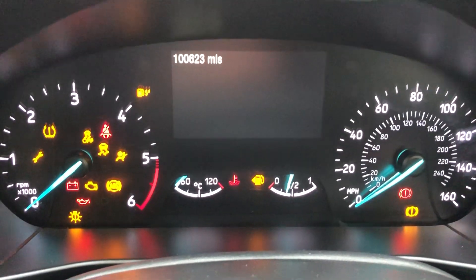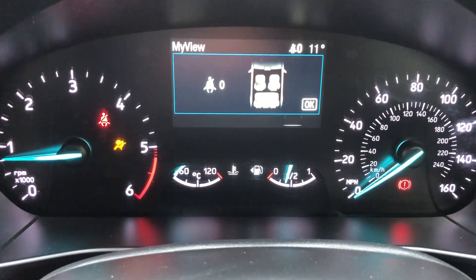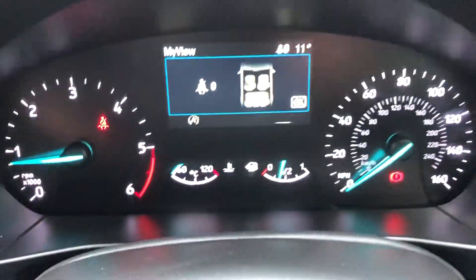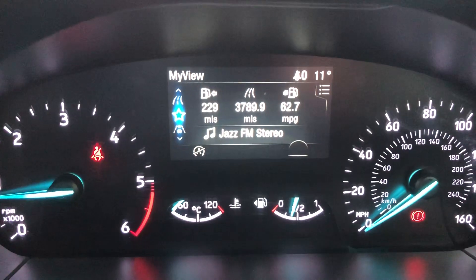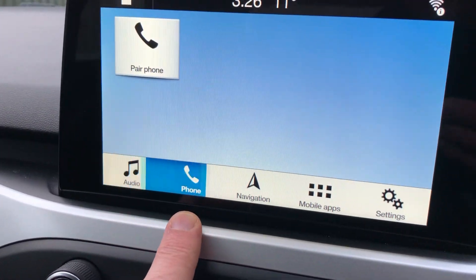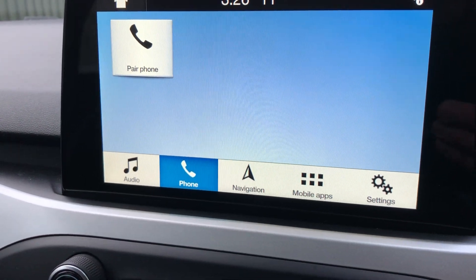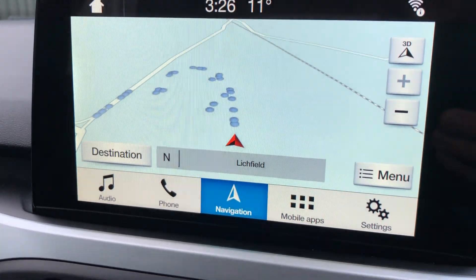100,000 miles on it. And look at that for economy — 62.7 mpg, it's a really good economy car. DAB radio, touchscreen to connect your phone, and touchscreen navigation.